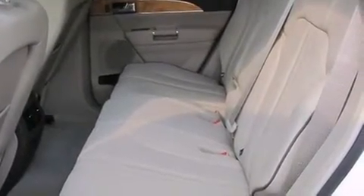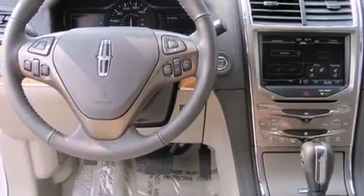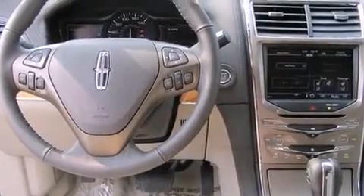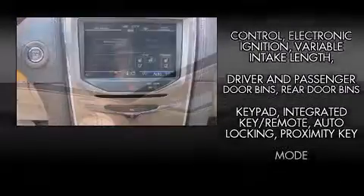Comfort and convenience were prioritized within, evidenced by amenities such as leather upholstery, power trunk closing assist, power front seats, an automatic dimming rearview mirror, heated and ventilated seats, a power lift gate, and seat memory.